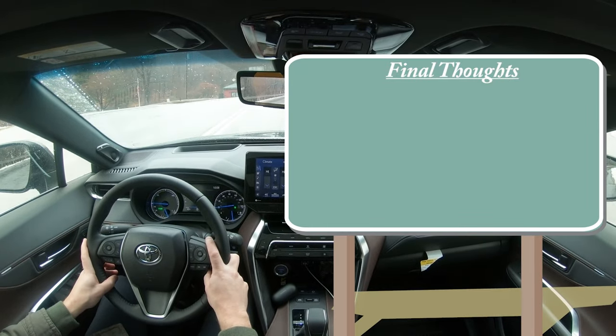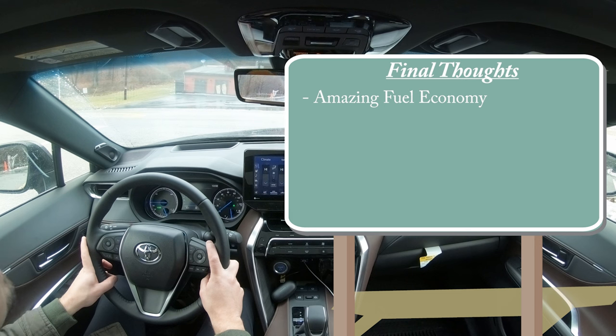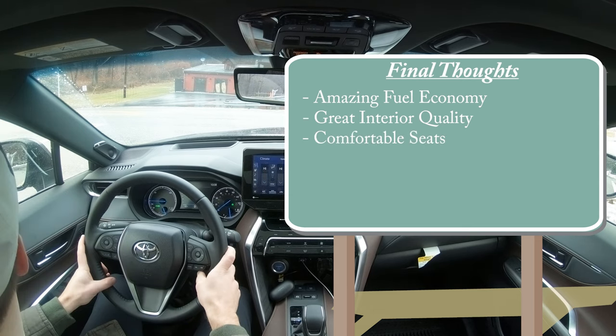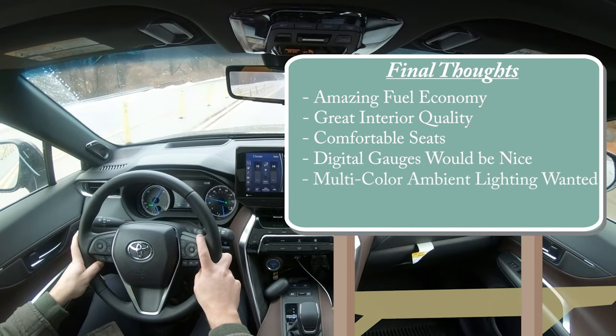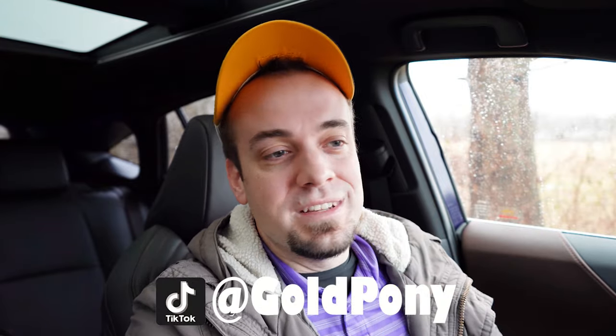Final thoughts on the 2022 Toyota Venza: the fuel economy is amazing — 40 MPG in an SUV is absolutely wonderful. Interior quality is great and the seats are extremely comfortable. Room for improvement: I'd love to see a full digital gauge cluster and multi-color ambient lighting. Let me know what you think in the comments. Thanks so much for watching — hit subscribe and the bell notification if you're into new car reviews. I'll see you guys in the next video. Stay gold.